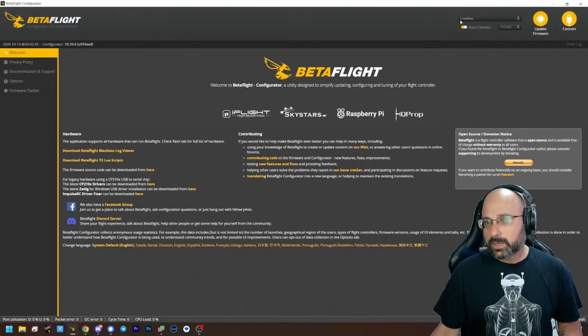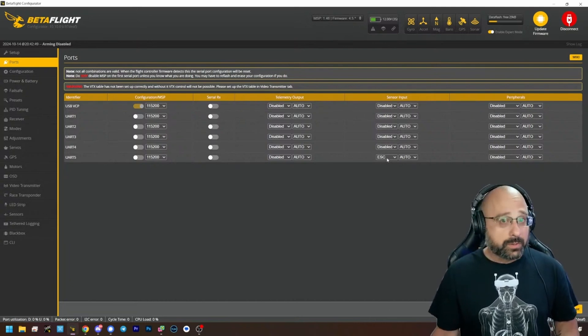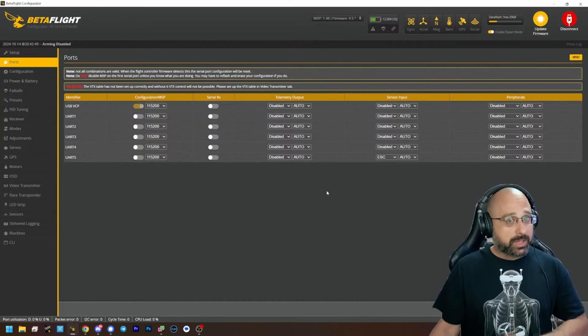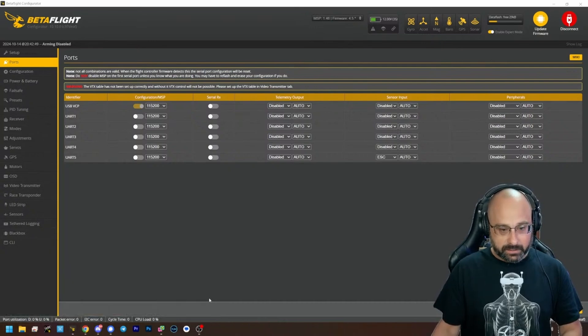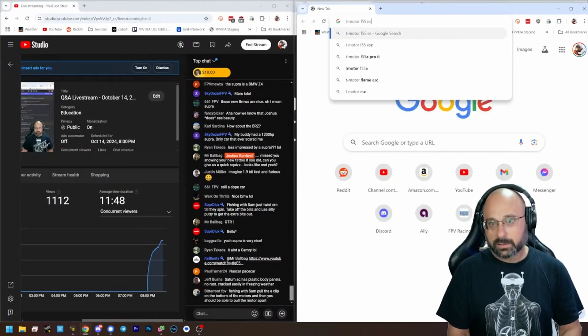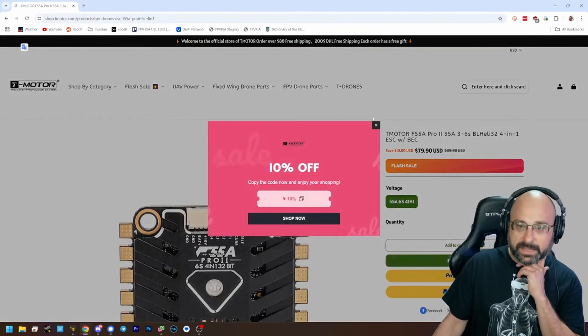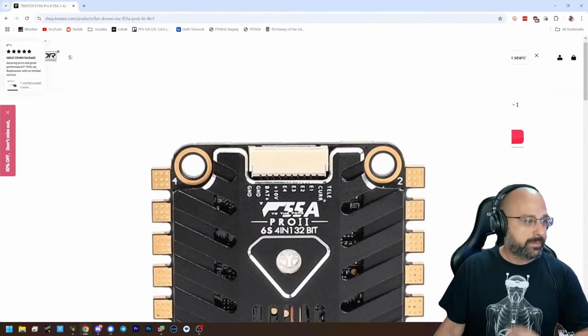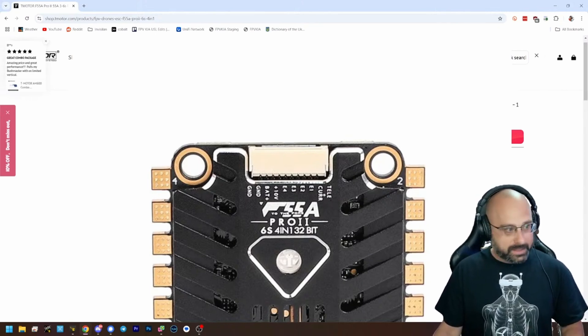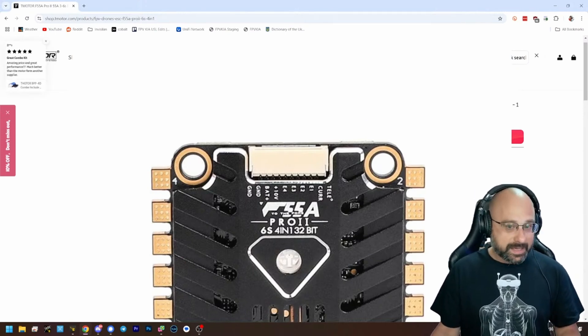So what you're going to do is go into the ports tab, and look to see if you have ESC sensor input for any of your UARTs. And if you do, that's good. If you don't, you're going to go look up your ESC and look at the pinout of your ESC. What you want to see is if the ESC has a telemetry wire. Do you see that this ESC says 'tele' right here — T-E-L-E. This ESC has telemetry output.